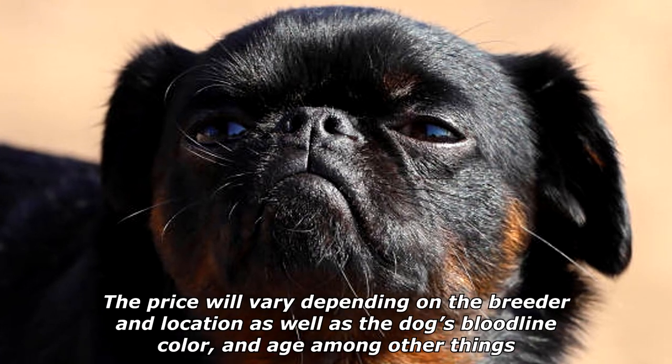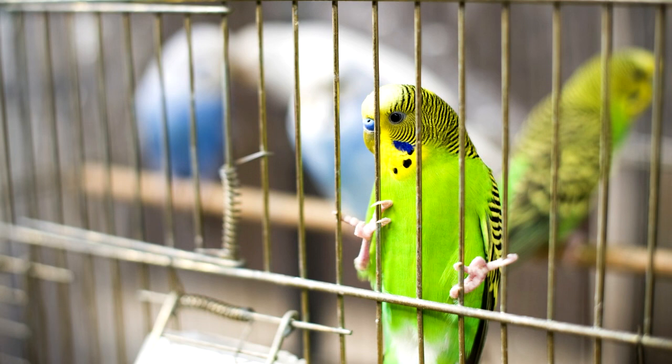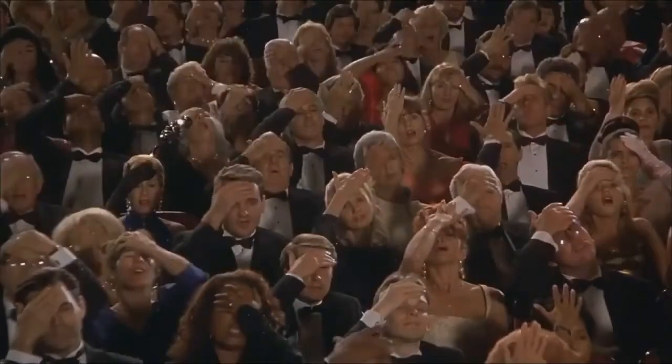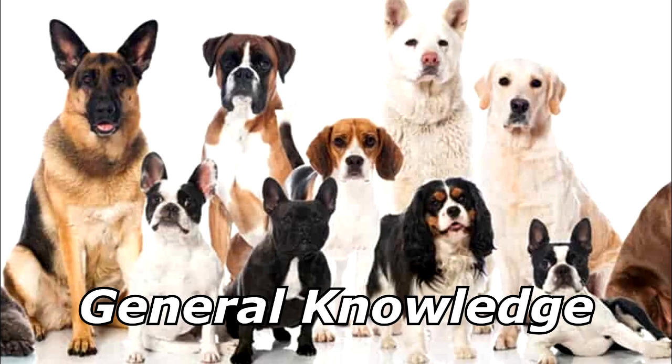My puppy got mad when I was posting on Twitter. Turns out he isn't a fan of tweeters — he much prefers subwoofers. Thanks for watching, and subscribe for more bad jokes and general knowledge about dogs.